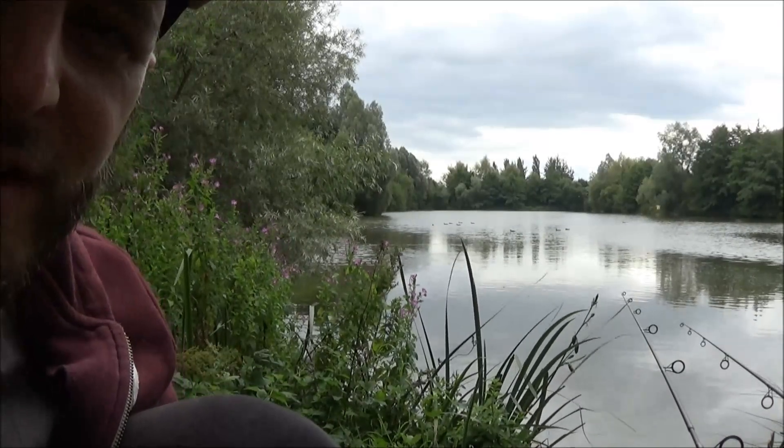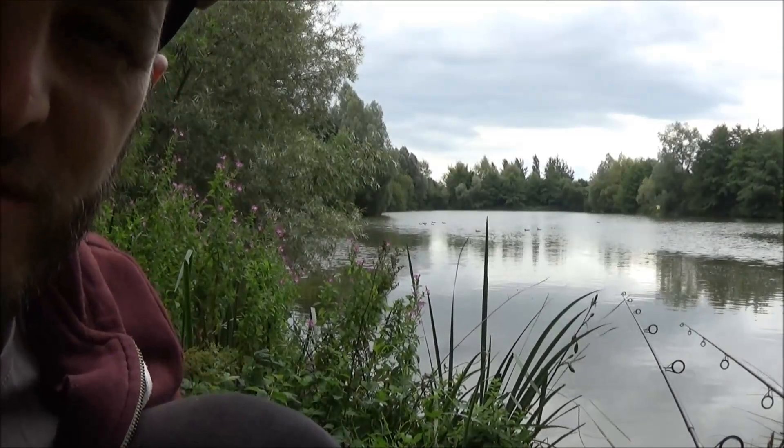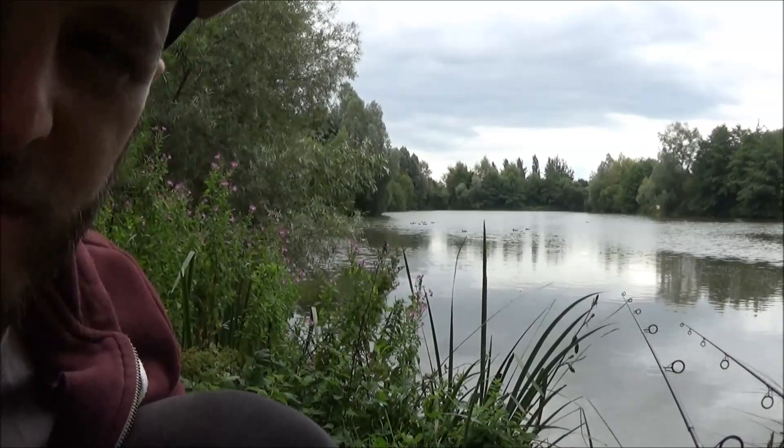Fingers crossed that one of our rods rattles off and we'll be coming to you next time with a nice fish on the mat. It's looking much more promising than any other point throughout the day. We've seen a good amount of fish down here, so there's a good chance we can nick ourselves a fish.